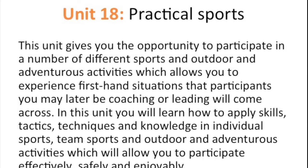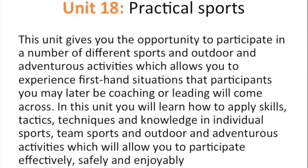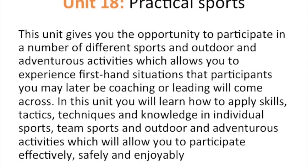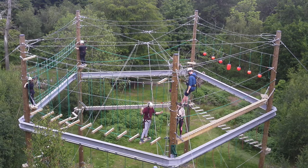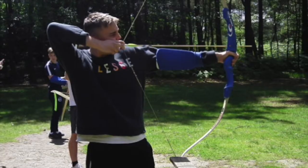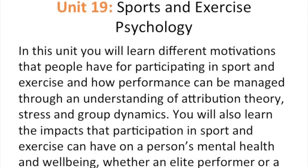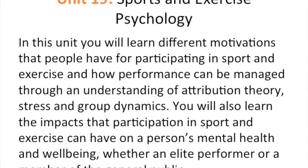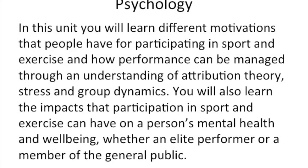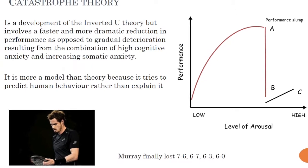Unit 18: practical sports. This unit gives you the opportunity to participate in a number of different sports and outdoor adventurous activities, allowing you to experience first-hand situations that participants you may later be coaching will come across. You will learn how to apply skills, tactics, techniques and knowledge in individual sports, team sports and outdoor and adventurous activities to participate effectively, safely and enjoyably. Unit 19: sports and exercise psychology. In this unit you will learn different motivations that people have for participating in sport and exercise, and how performance can be managed through an understanding of attribution theory, stress and group dynamics. You will also learn the impacts that participation in sport and exercise can have on a person's mental health and wellbeing, whether an elite performer or a member of the general public.